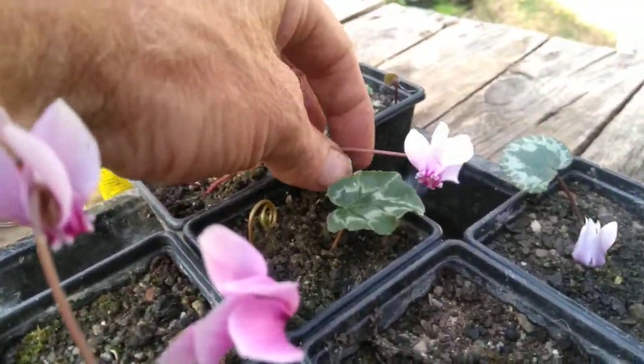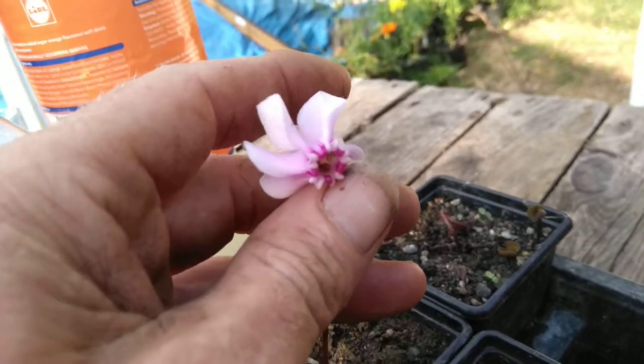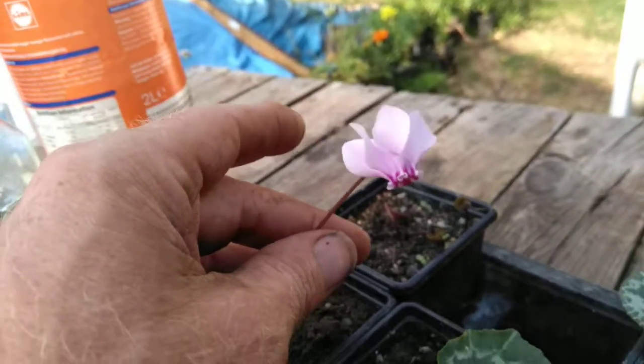Look at this one here — he's fallen down because he's just been watered, and we've got some water on the flower. But look at that, it's like something off of Avatar. Beautiful flower with these little five petals that twist up behind it. They're stunning, ladies and gentlemen.